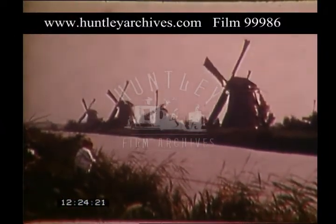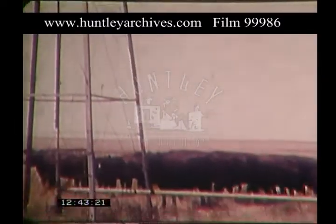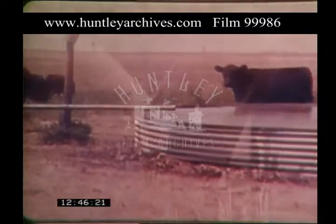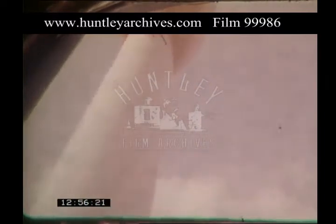Wind energy. This endless non-polluting free fuel has been used in a variety of ways for thousands of years, from grinding grain and pumping water to generating electricity. It played an important part in the development of our western United States. Now with fuel of all kinds at a premium, researchers are once again looking seriously at windmills, like this 100 kilowatt turbine that can generate enough electricity to power 30 average size homes.